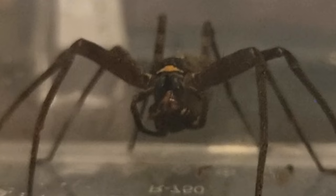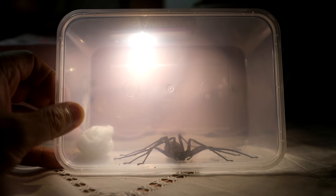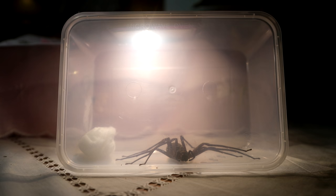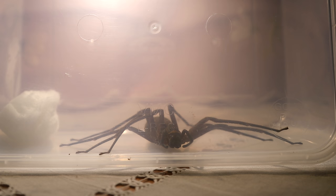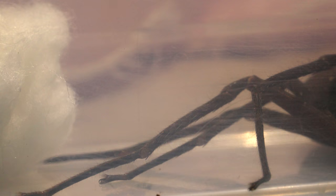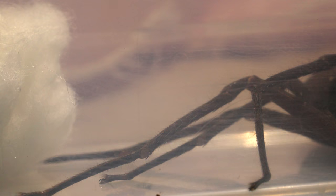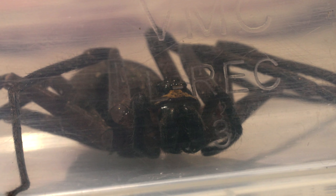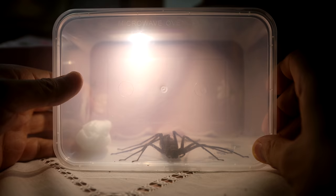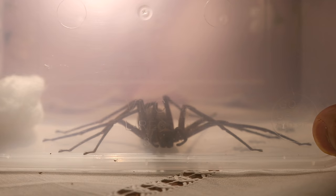I'll also attempt to feed this beast later in the video, so do stay tuned. Now I know a lot of you out there are arachnophobic, so I won't be showing too much footage of this spider moving around, but I will tell you, this spider is lightning fast. My heart was racing a million miles a second trying to catch her and cup her into this container — a 10 minute process which I wasn't able to film. I still am shocked I managed to pull it off.